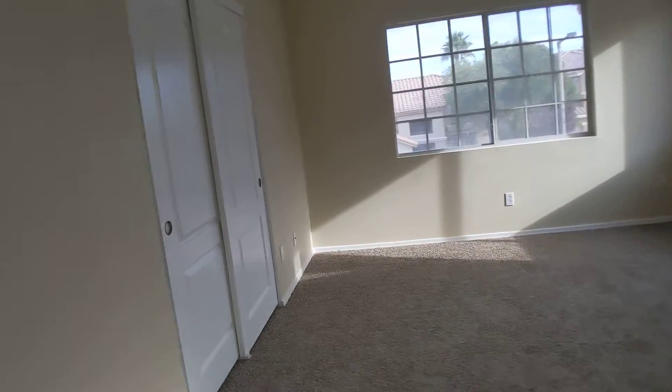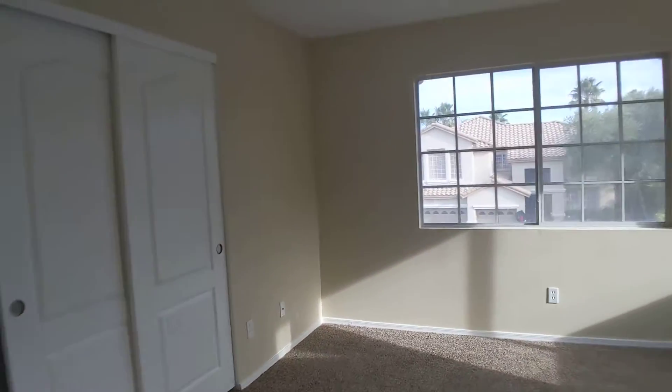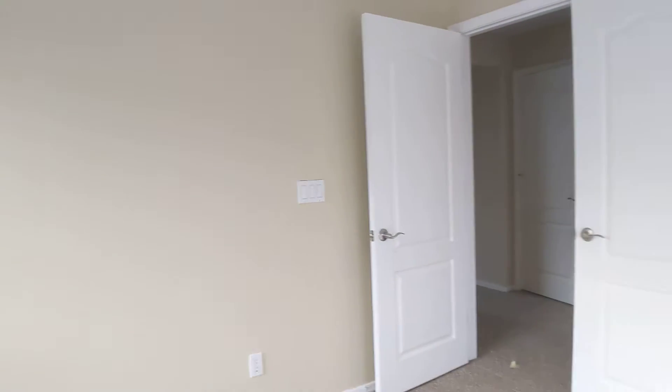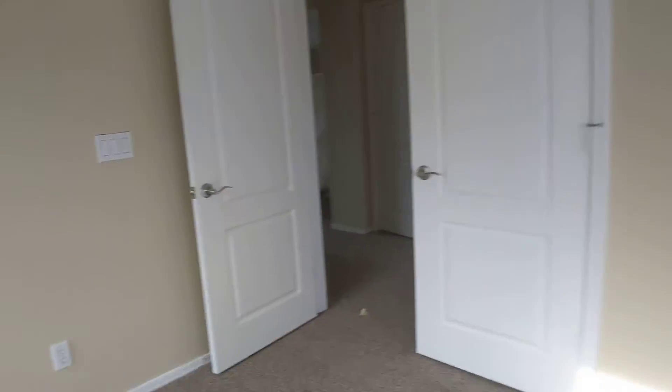Here's the second bedroom. Everything in here looks good. Just need the three blinds. Yep, everything looks good.